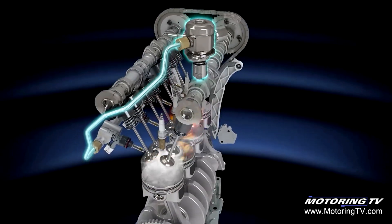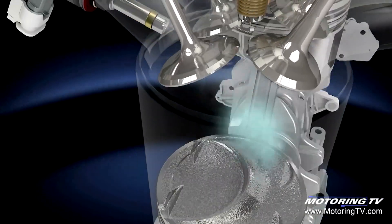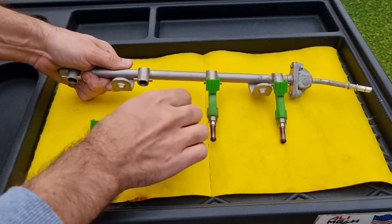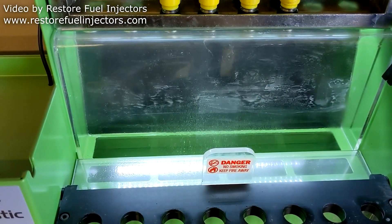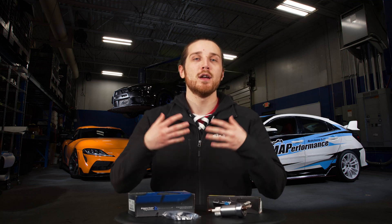Well guys, that about wraps it up for everything on both the fuel pump and fuel injectors. As always, if you guys have questions make sure you give us a call. There is also a handful of calculators online — such as Fuel Injector Clinic, Injector Dynamics, and Wallbro — that have awesome resources to help you get the right pump and injectors for your setup. I appreciate you guys watching — make sure you hit that subscribe button, leave a like, leave a comment down below, and until next time, peace.